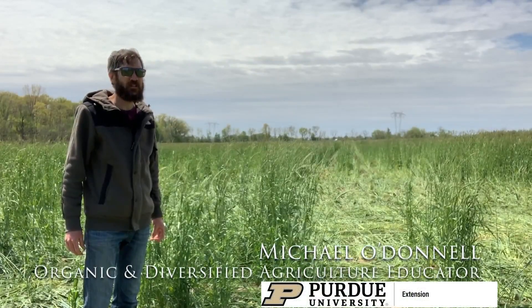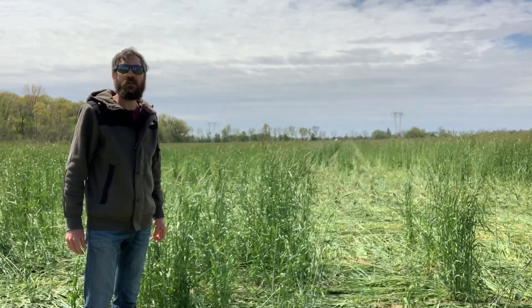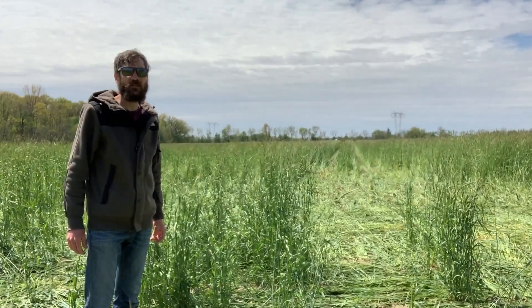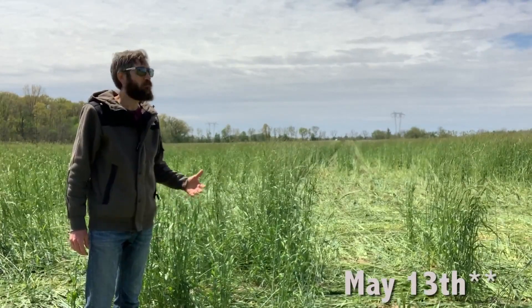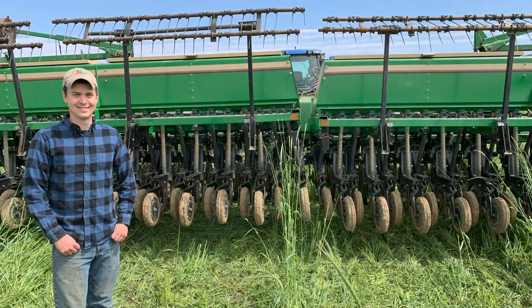Michael O'Donnell here with Purdue Extension. We are at Oak Ridge Farms in Pendleton, Indiana — just a little bit east-northeast of Indianapolis. It's May 14th, a beautiful day for planting. John Paul Franks, who's owner-operator, the farmer here at Oak Ridge Farms, is out drilling soybeans today.